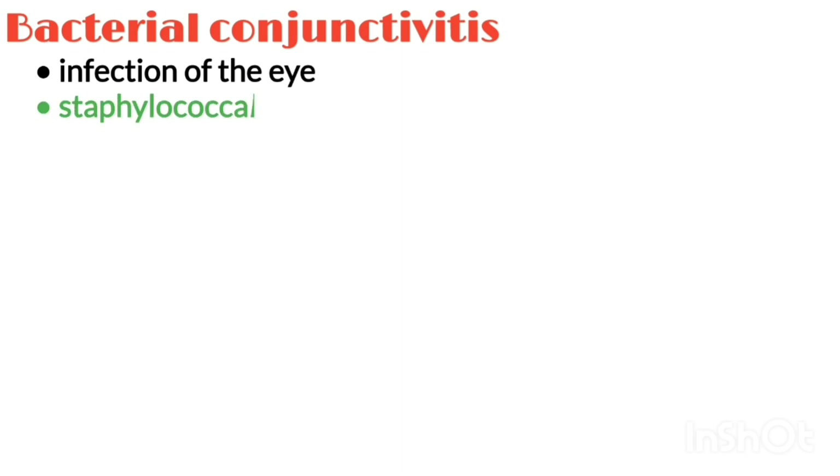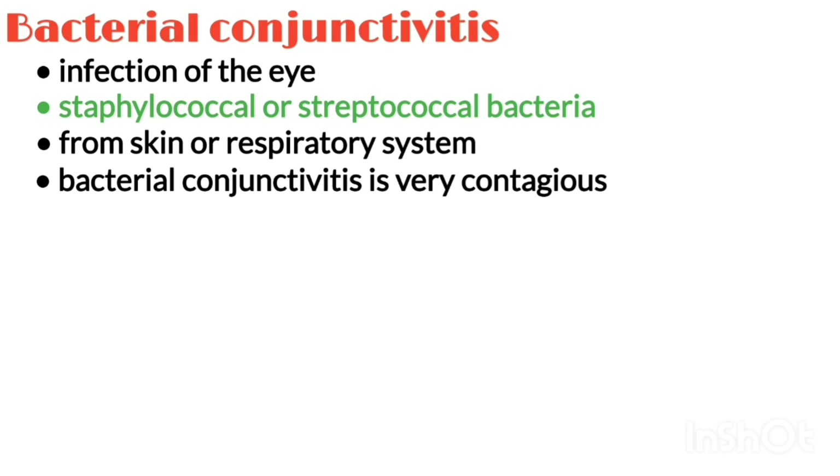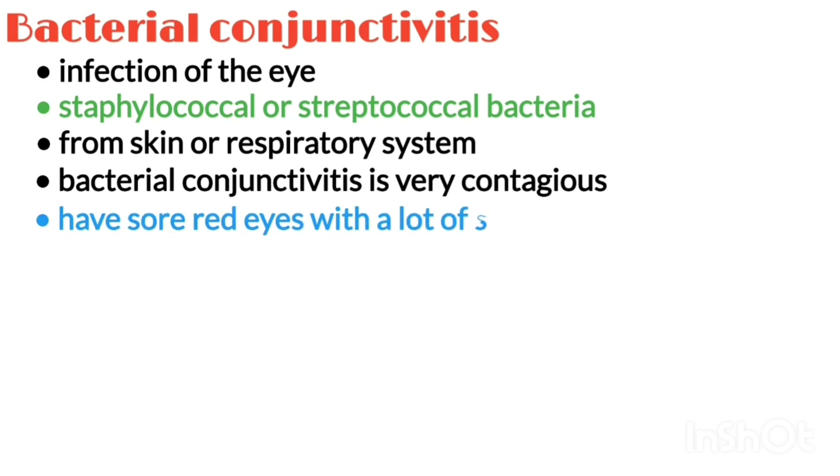Bacterial conjunctivitis is an infection most often caused by Staphylococcal or Streptococcal bacteria from your own skin or respiratory system. It is also very contagious. With bacterial conjunctivitis, you have sore red eyes with a lot of sticky discharge.